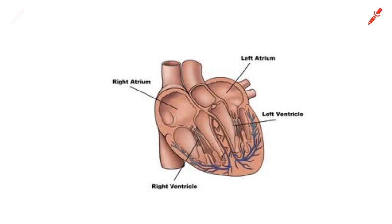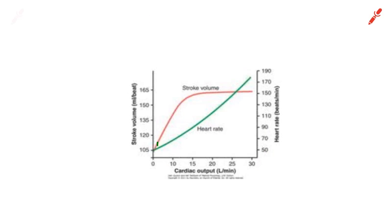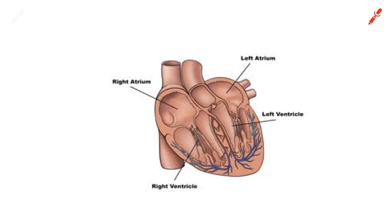Now let's look at what happens with stroke volume. Stroke volume increases up to around 40 to 60 percent of your VO2 max, depending on the source. But what actually increases stroke volume? Stroke volume is how much blood the left ventricle pumps out with every single beat.